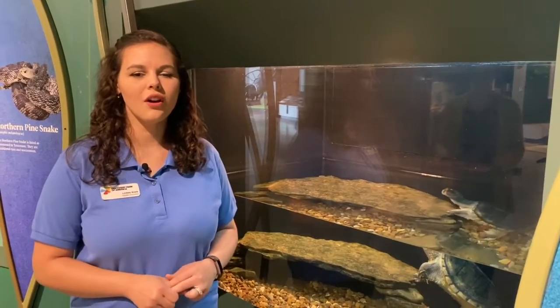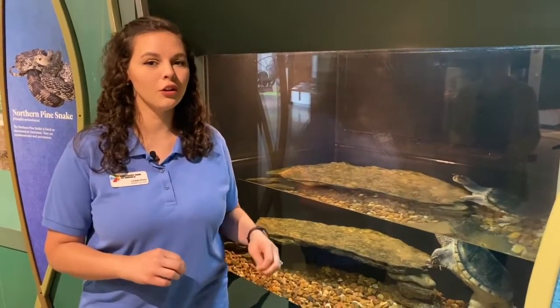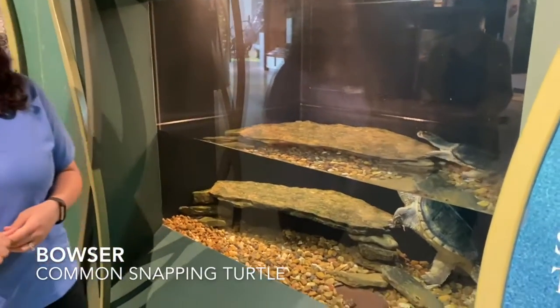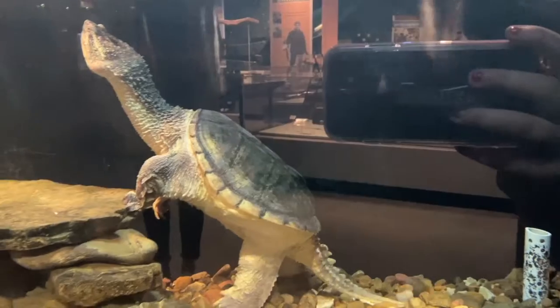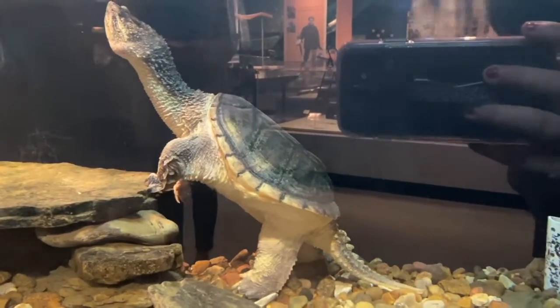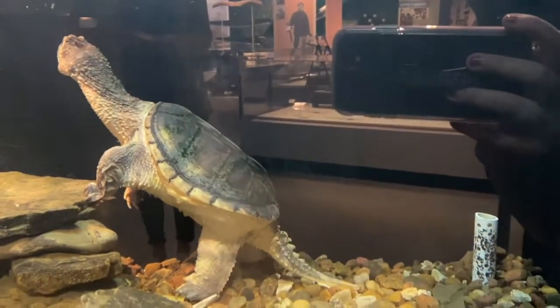We've seen our red-eared slider, our spiny soft-shell, and our eastern box turtle and discussed what they like to eat. Now we're at our final turtle for the diet segment — our common snapping turtle, Bowser. Snapping turtles are omnivorous and will eat several different things including fish, small mammals, birds, insects, amphibians, even snakes and worms. They also eat a plethora of plants, and about one-third of their diet is made up of plant material.